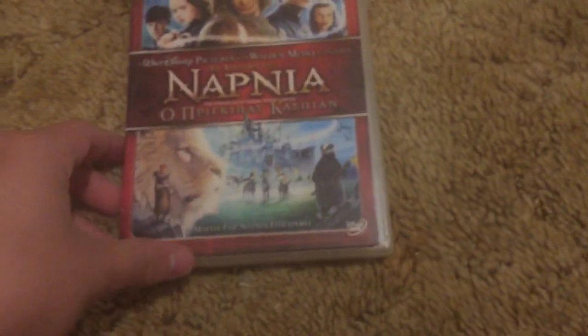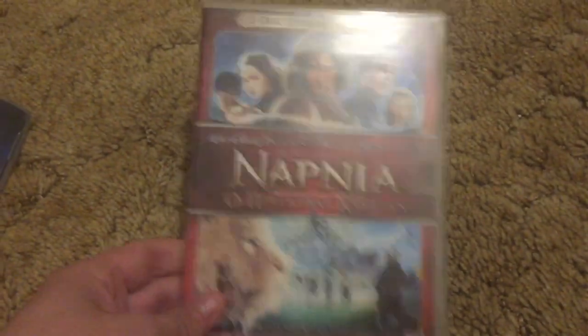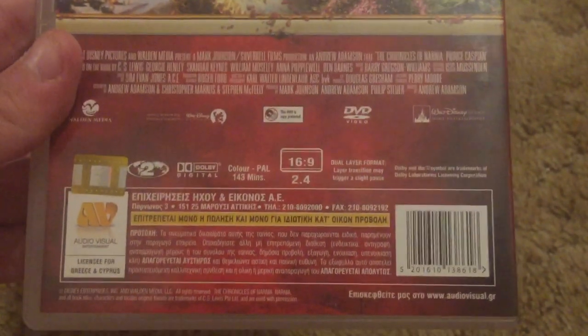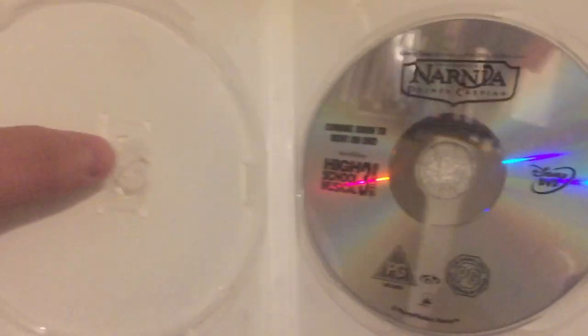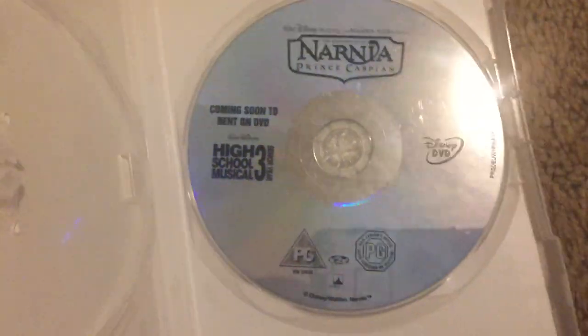Two more before I get to the VCDs — well, one of them's a five-disc set, so technically six DVDs. Chronicles of Narnia: Prince Caspian — this is actually imported from Greece, this is the Greek DVD. It also advertises High School Musical 3, says 'soon to rent on DVD.' It came with an extra DVD case. They recycled the UK artwork — probably because Greece is a country next to Turkey, so they do the same thing.